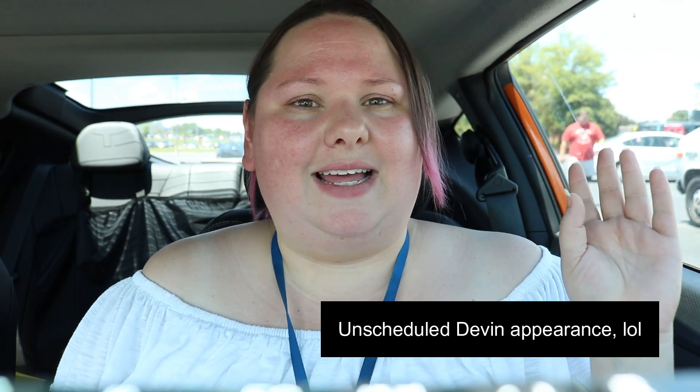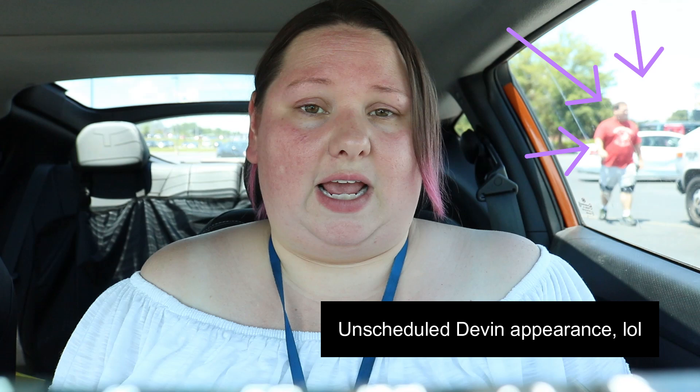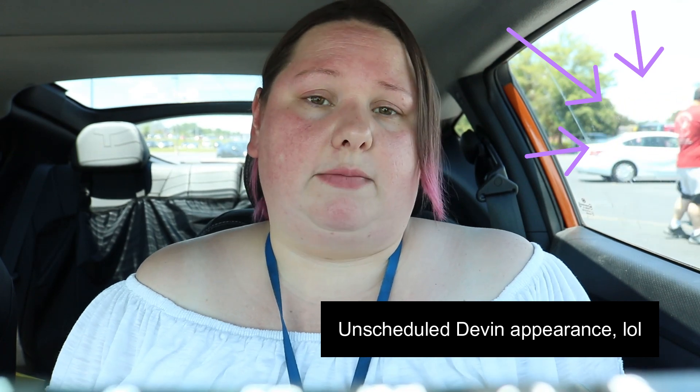Before we get into the variation, if you're hearing some background noise, it's because we're actually at Walmart right now. Devin's truck — he repairs cell phones, computers, things like that. Today is Saturday and it's a short day; he only works for four hours. I normally go with him on that day so we can spend the rest of the day doing stuff around town, running errands, or going on a date.